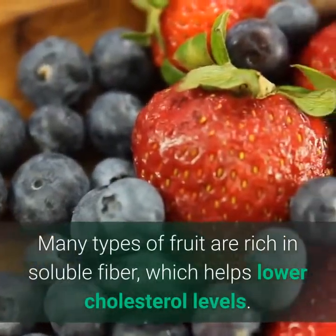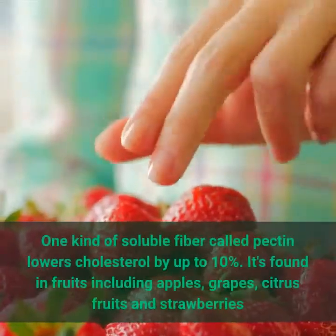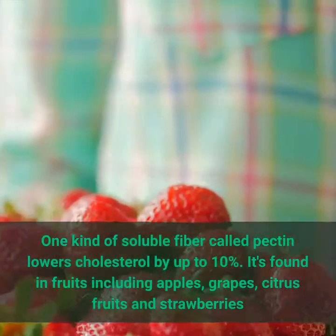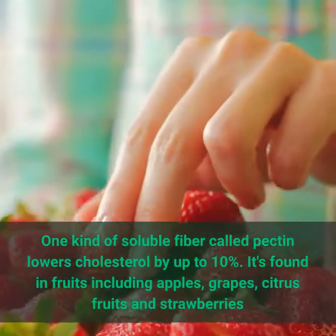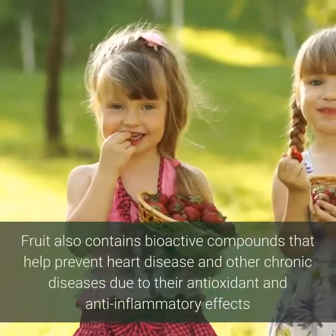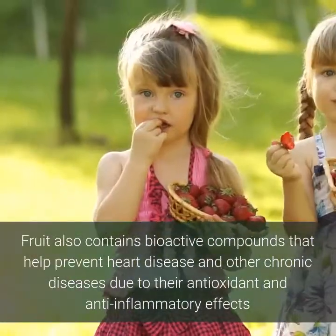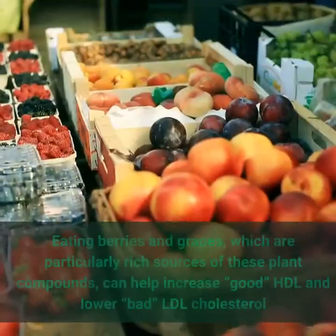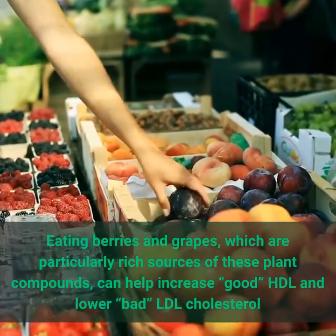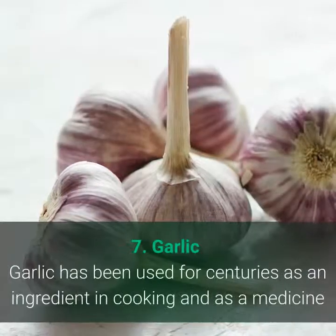6. Fruits and berries. Fruit is an excellent addition to a heart-healthy diet. Many types of fruit are rich in soluble fiber, which helps lower cholesterol levels. A soluble fiber called pectin lowers cholesterol by up to ten percent and is found in apples, grapes, citrus fruits, and strawberries. Fruit also contains bioactive compounds that help prevent heart disease due to their antioxidant and anti-inflammatory effects. Berries and grapes in particular can help increase good HDL and lower bad LDL cholesterol.